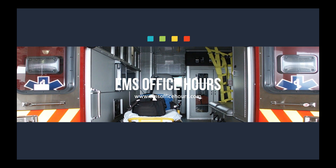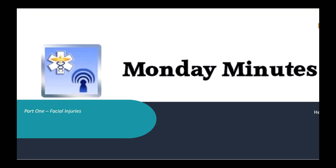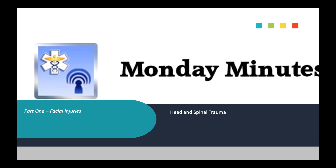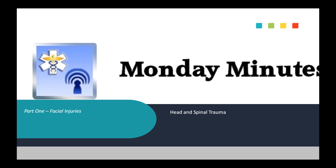Hey, Jim Hoffman here from EMS Office Hours. These are your Monday Minutes. Thanks for joining me for another episode. We're moving on with some trauma stuff, and today we're going to go briefly into the head and spinal trauma section and cover a little bit about facial injuries. Next time we're going to get into eye, ear, and dental trauma, but today I want to focus on facial injuries.